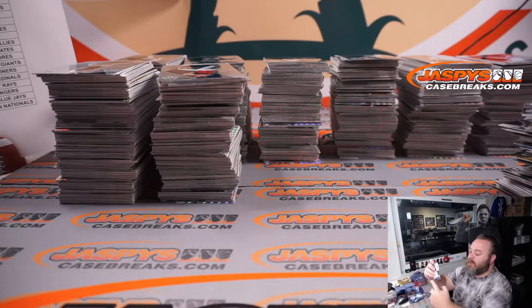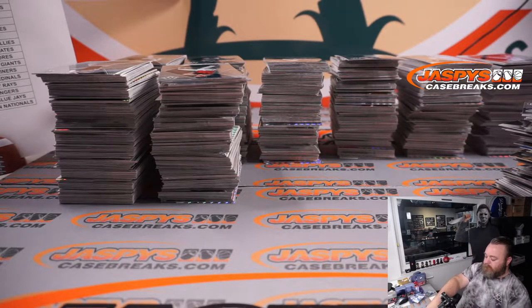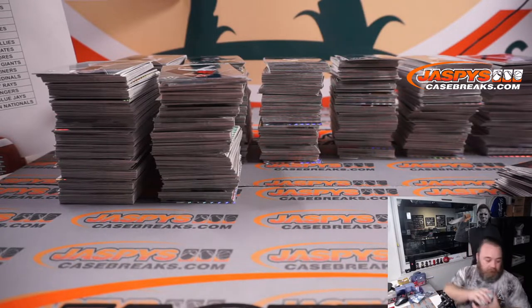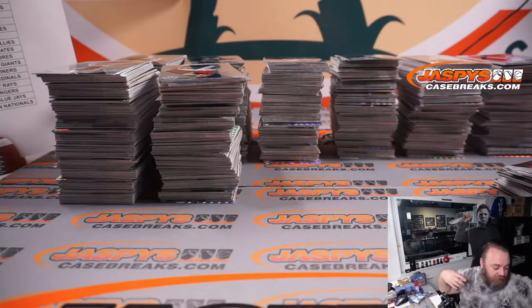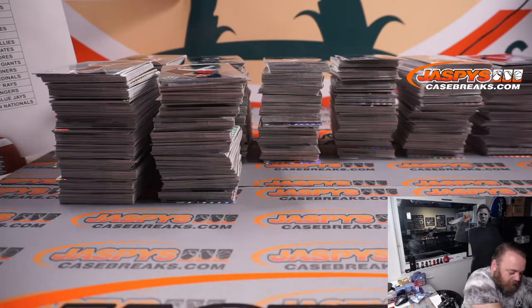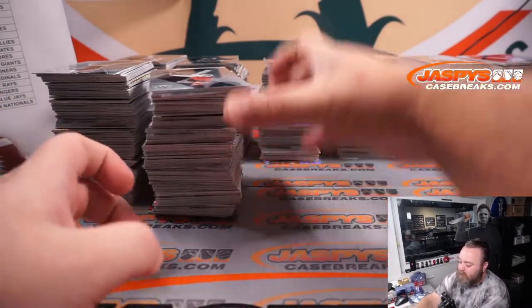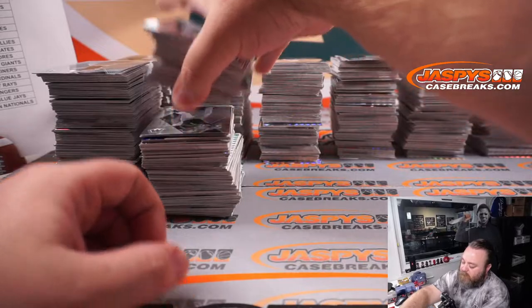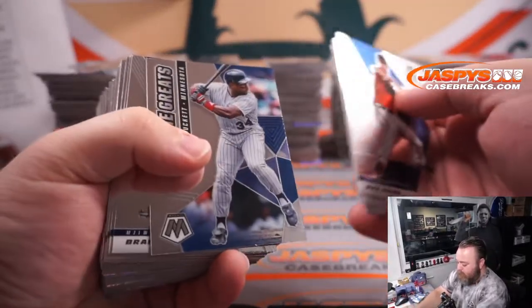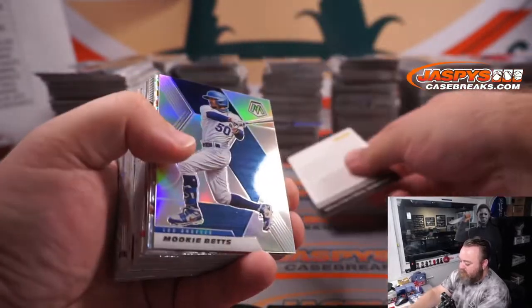Eric, we still got another eight boxes to go. Let's get you some Joey Barts, though. I know we've had some nice color like some silvers and stuff. Let's find you some autos or some numbers. Oh — we got a Redemption! First Redemption I've seen. Mookie Betts for the Dodgers. And Luis Garcia for the Nationals.